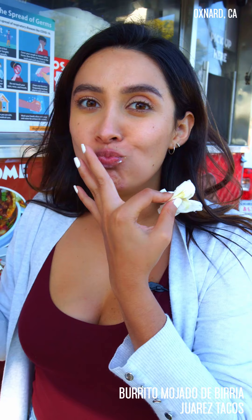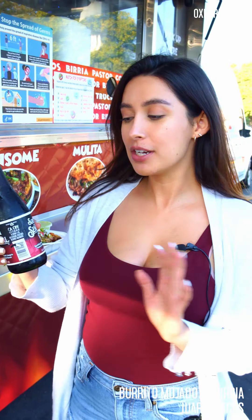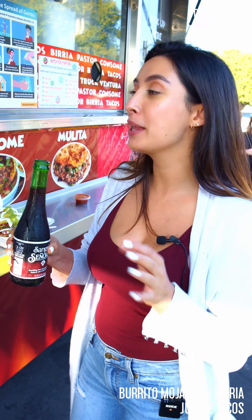Mmm, oh my gosh. This is definitely on the list — this is why this truck is so famous. And of course, I had to get a sangria to just pair off my burrito mojado de birria.